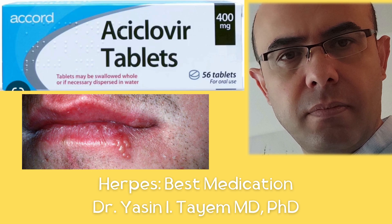According to Medscape, the best antiviral drug for oral herpes is acyclovir tablets. We use 400 milligram tablets every 8 hours for 7 to 10 days. Treatment must be started as soon as lesions appear.